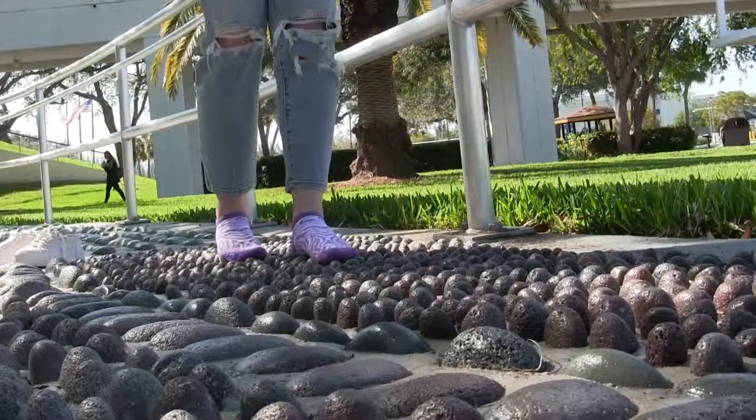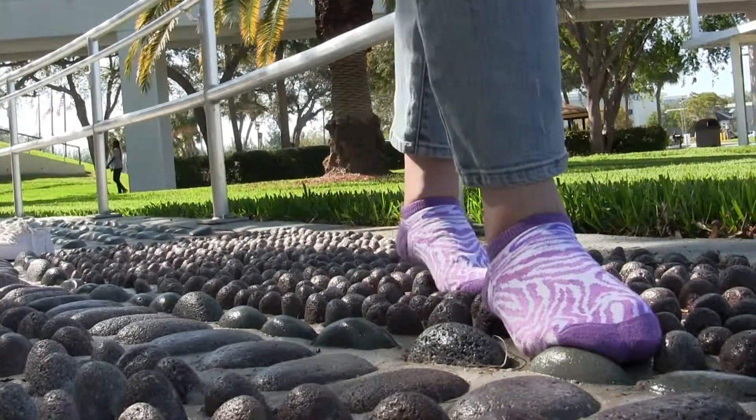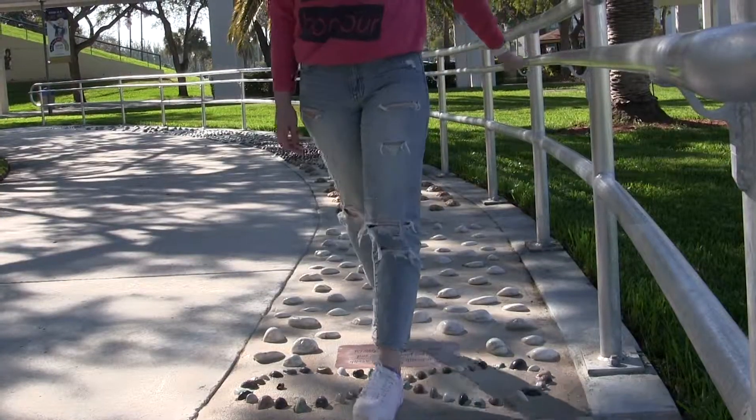I think the new reflexology path is great — it brings a lot of awareness about your mental health. FIU advises students to walk the path three times a week for 20 minutes in order to obtain its health benefits.